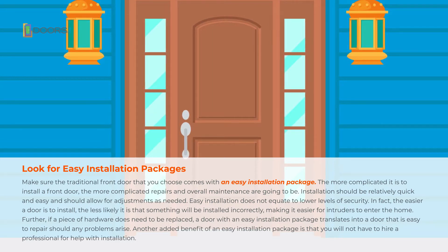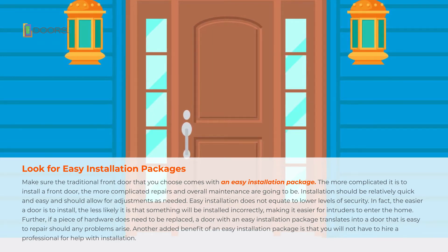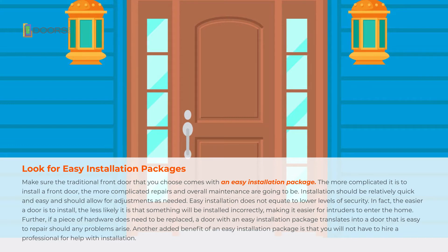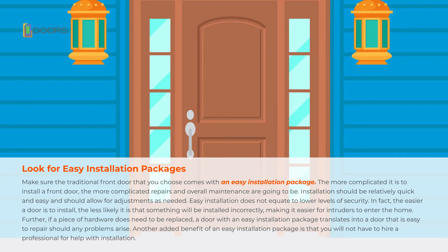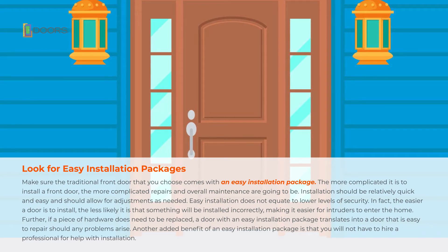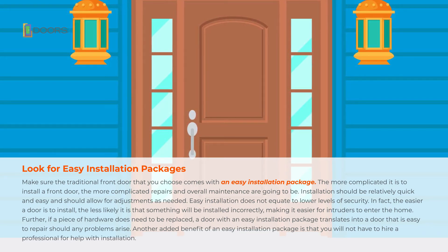Further, if a piece of hardware does need to be replaced, a door with an easy installation package translates into a door that is easy to repair should any problems arise. Another added benefit of an easy installation package is that you will not have to hire a professional for help with installation.